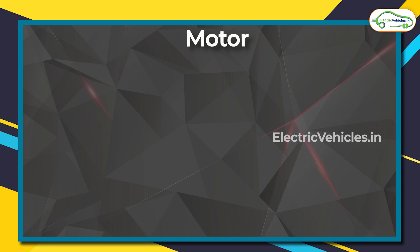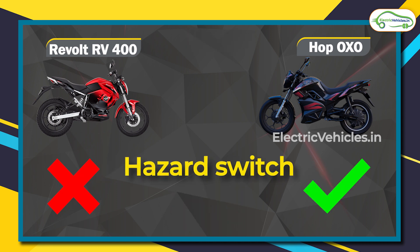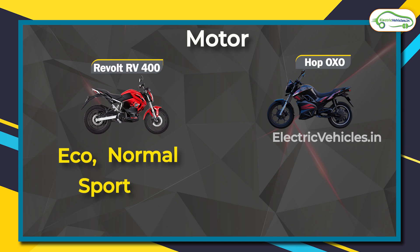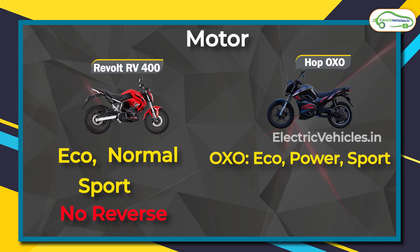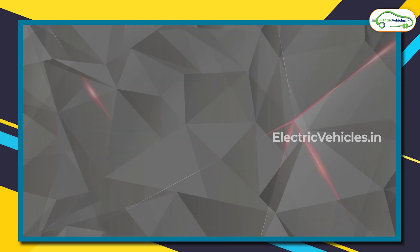One interesting thing about the RV 400 is that it can generate sound to mimic an engine, whereas the Hop Oxo is silent. However, the Hop Oxo comes with a hazard switch, which is lacking in the RV 400. Speaking of driving modes, both the RV 400 and the Oxo come with three modes, but the Oxo X adds a fourth mode. Importantly, the RV 400 does not have a reverse mode, which is present in the Oxo models.